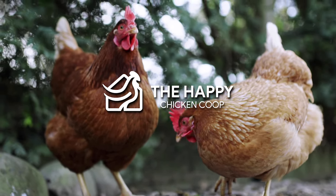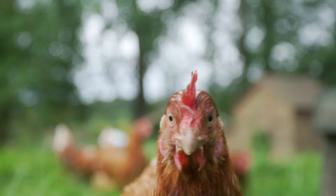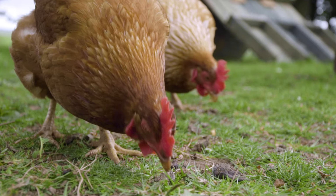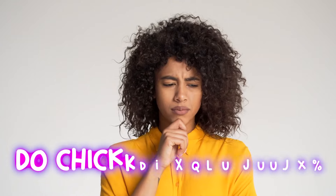Welcome back to the Hapa Chicken Coop YouTube channel. One of the most prominent and defining features of poultry birds is their beaks. They use it for different activities, but most especially for eating food. But do chickens have teeth?